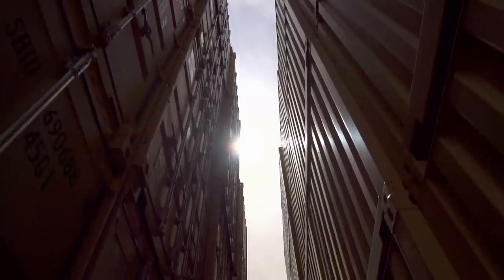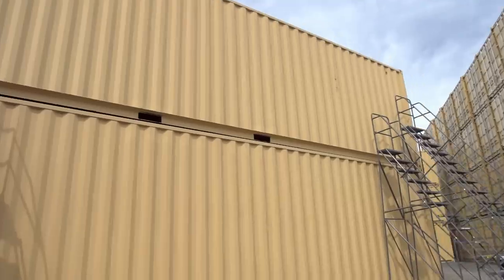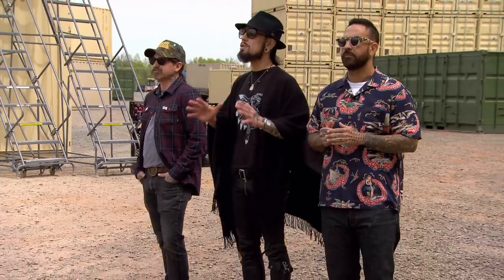Shipping containers. You must work together to turn two stacked 40-foot shipping containers into an impressive and stunning work of art. With over 700 square feet to cover, there is nowhere for a weak artist to hide.